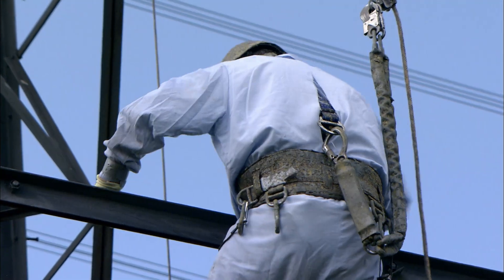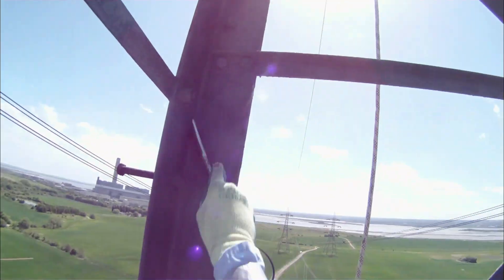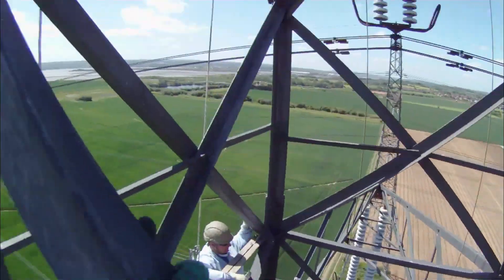Each tower gets a clean and repaint every 15 years or so. Without it, the steel would rust, and eventually the whole thing would have to be replaced.